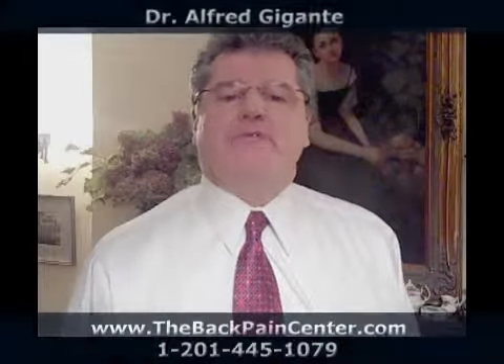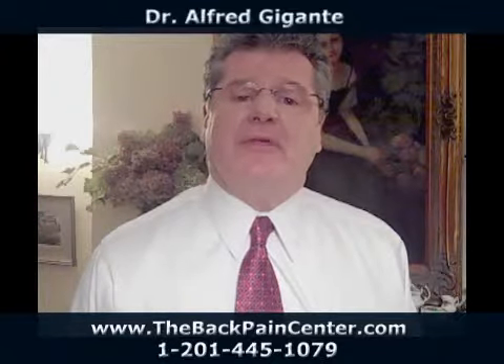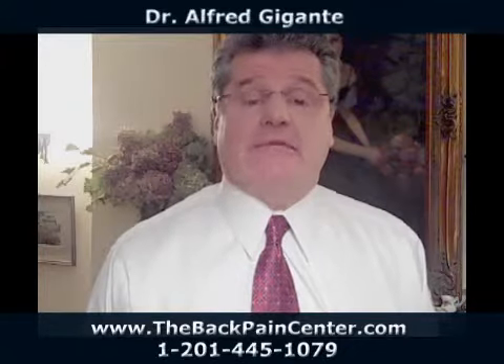Hi, I'm Dr. Giganti. A question we commonly hear in the office is whether feet can be contributing to a back problem. And the answer is a big yes.